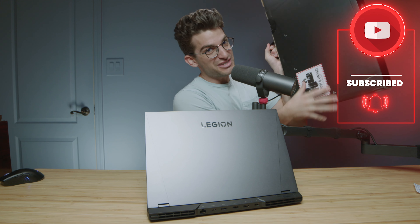Lenovo actually sent over three Lenovo Legion 5 Pros for us to give away once we pass 100,000 subscribers, so definitely subscribe and ring the bell so you don't miss out on the giveaway.